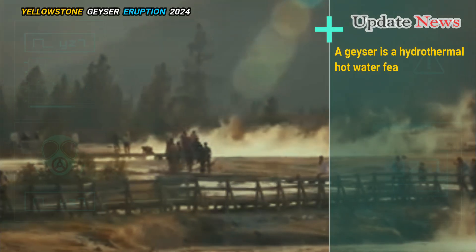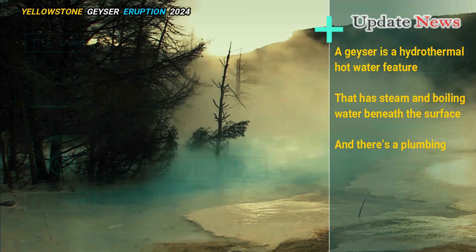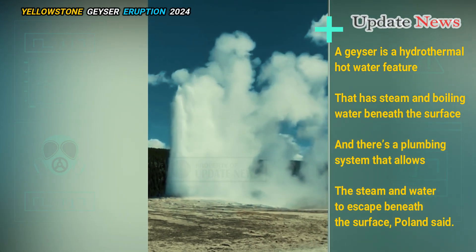A geyser is a hydrothermal hot water feature that has steam and boiling water beneath the surface, and there's a plumbing system that allows the steam and water to escape beneath the surface, Poland said.